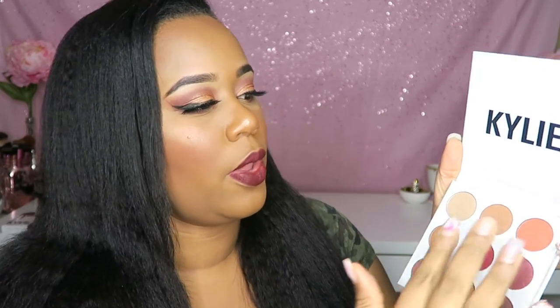Swatches time! Let's go ahead and jump into the swatches. I'm going to go row by row. So let's pick up the top three shades right here — that's Naked, this is Beach, and then this is Penny.